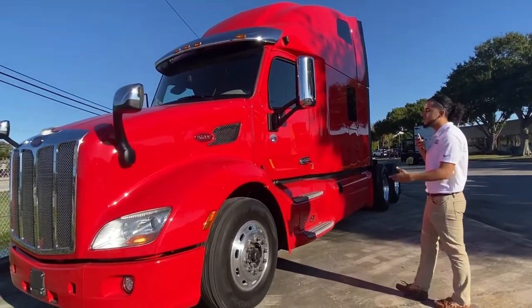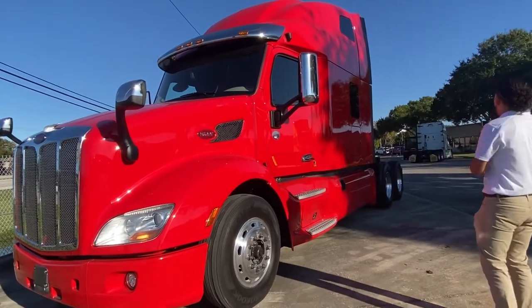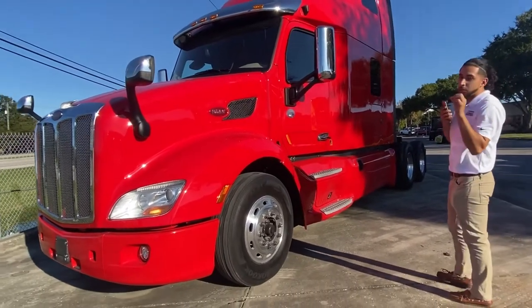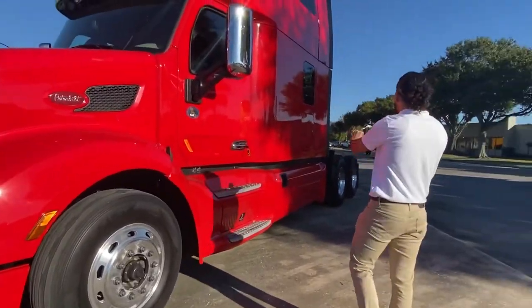Another thing I want to point out is that with this Ultraloft, it has 22.5 low pro tires all around, and drum brakes all around as well.